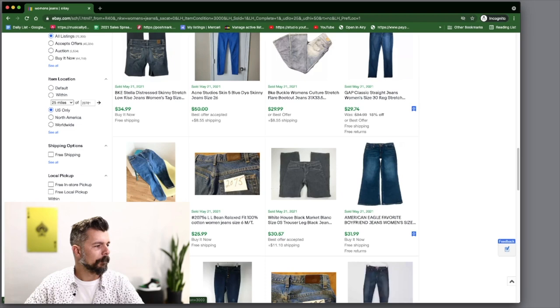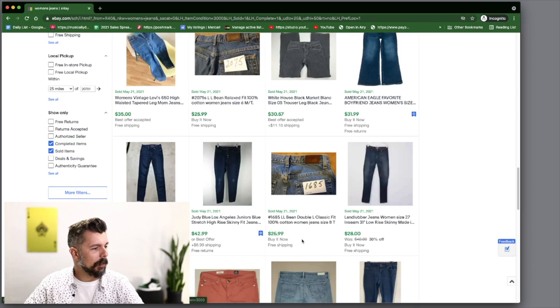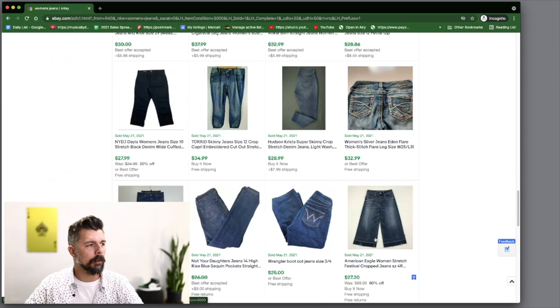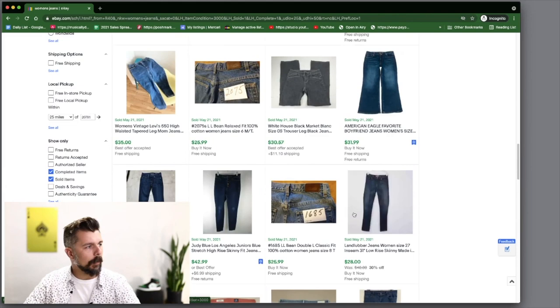Some of these mall brands — you have to be careful with them. We've got some Gap, some vintage high-waisted tapered jeans, L.L. Bean for $25. Judy Blue Los Angeles — writing that down because it's a slightly higher price point and I'm not familiar with it. You've also got Spanx and Land's End. This is your entry-level profitable jeans tier one.